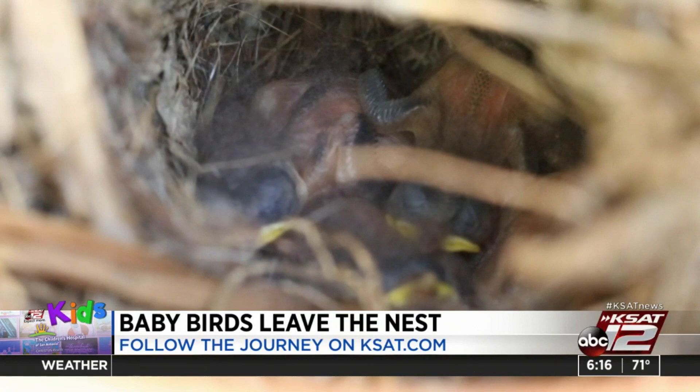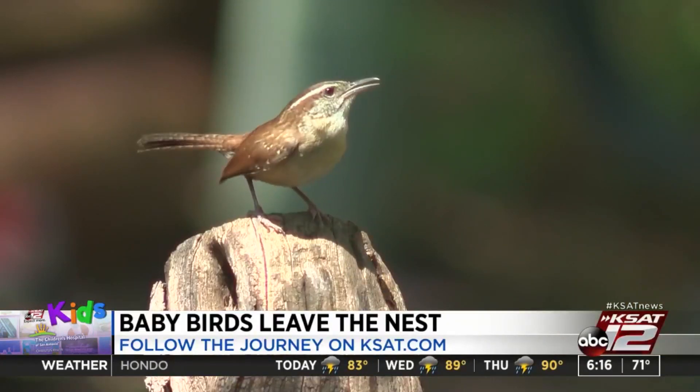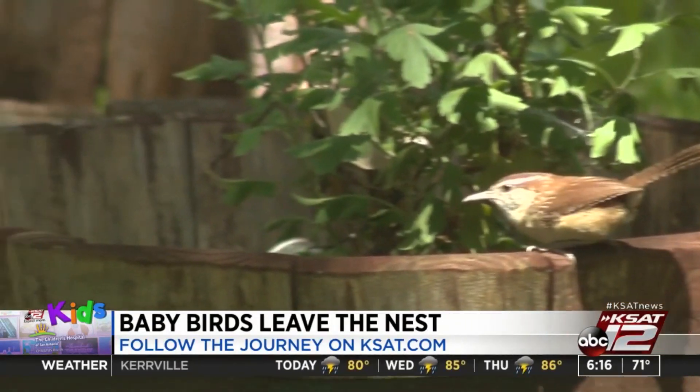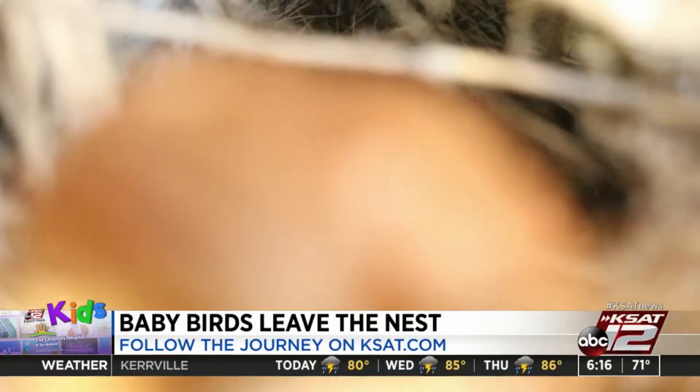They slept and slept. Mom and Dad worked all day to bring them something to eat. They searched the grass, flower pots, and all around to bring nutritious bugs back to the brood.